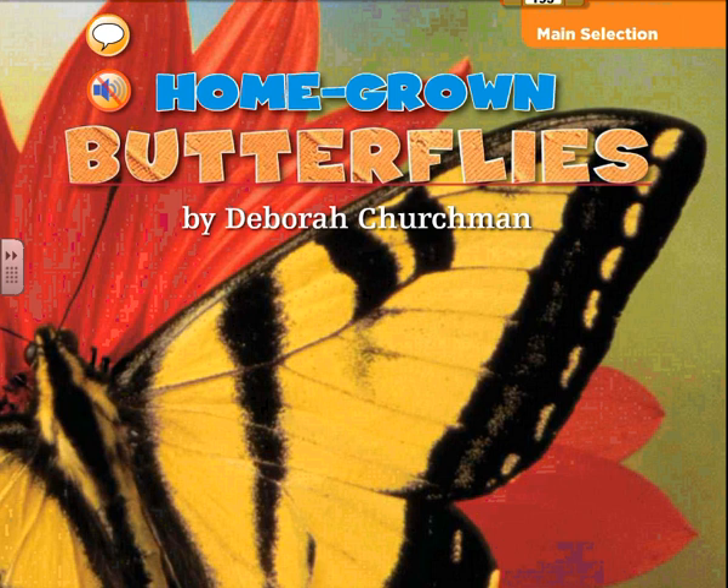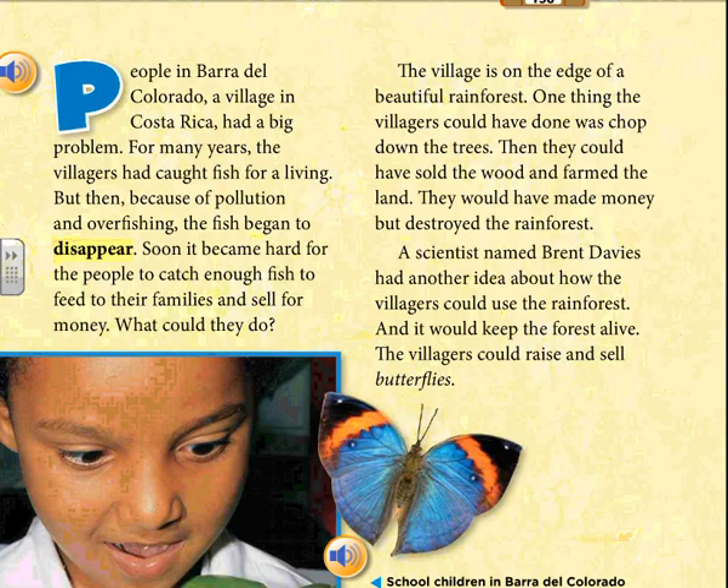Homegrown Butterflies by Deborah Churchman. People in Baradel, Colorado, a village in Costa Rica, had a big problem.